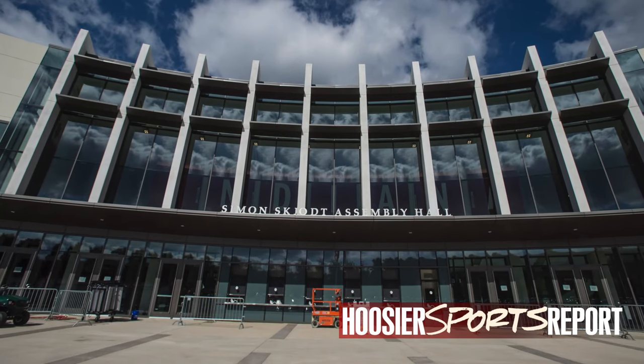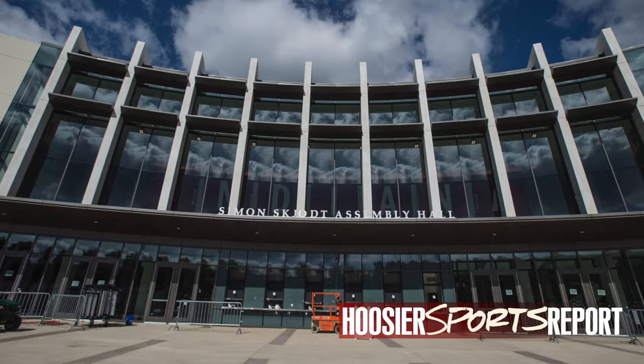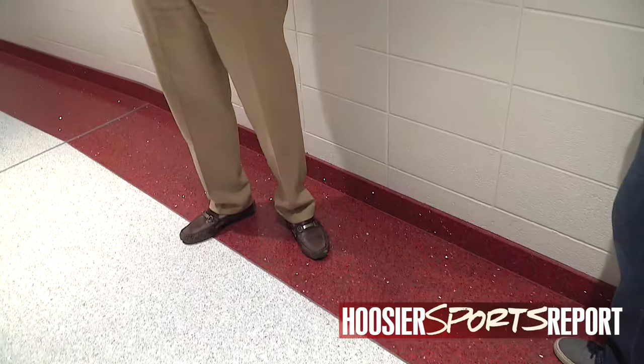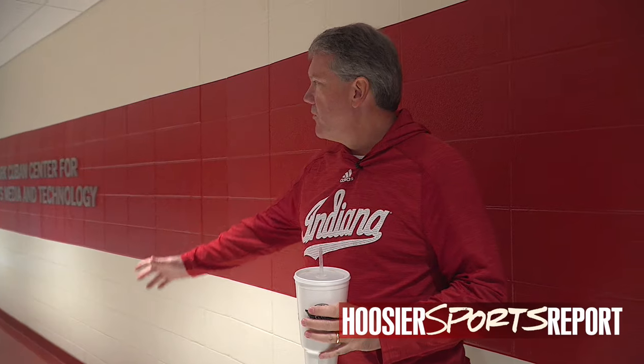This new front door and entryway is probably the crown jewel of this whole project and I think it's something our fans will really enjoy. One thing I'll point out is we've got this beautiful terrazzo floor throughout the whole Assembly Hall. Originally there was a thought that we would just do it in the new south lobby, but we wanted to have the feeling that all of Assembly Hall was being renovated, so we've run it through both the east and west hallways and it's in the north lobby as well.